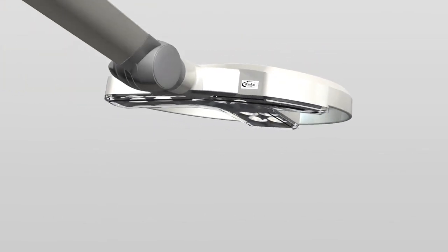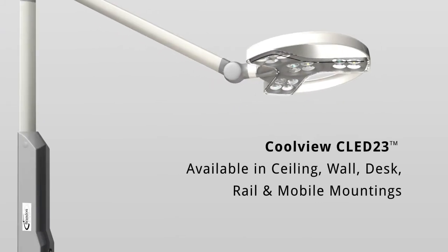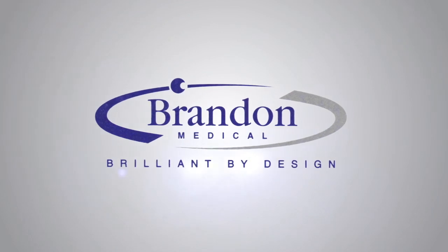The CoolView CLED23 is available in a variety of mountings, including ceiling, wall, desk, rail and mobile mountings to suit all clinical environments. Contact us today to find out more about our award-winning medical technology.